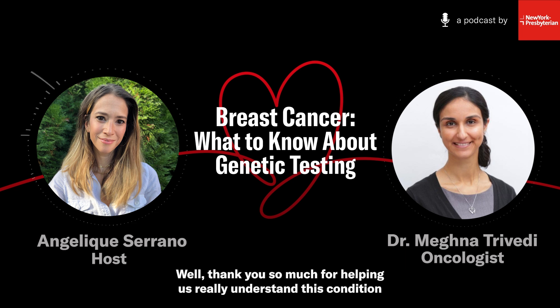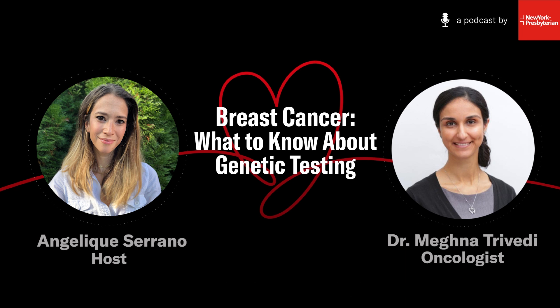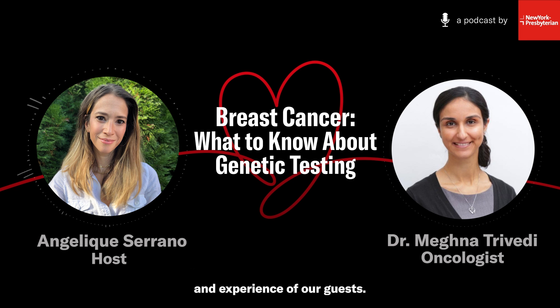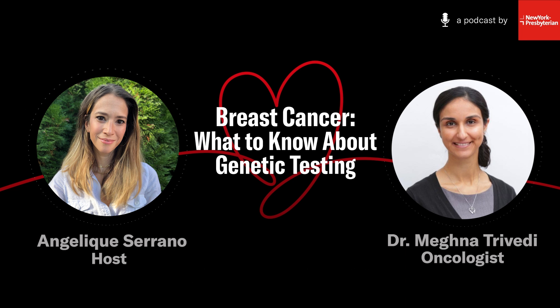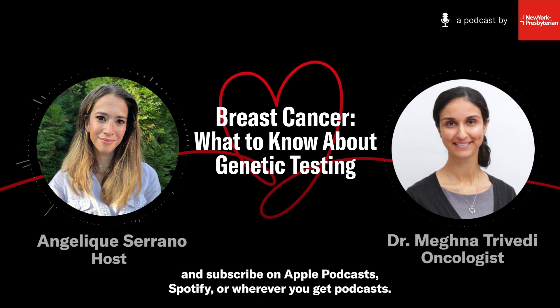Thank you so much for helping us really understand this condition much better and understand how much we can do proactively to really protect ourselves and our health. It's been my pleasure. Our many thanks to Dr. Trivedi. I'm Angelique Serrano. Health Matters is a production of New York Presbyterian. The views shared on this podcast solely reflect the expertise and experience of our guests. To get the latest episodes of Health Matters, be sure to follow and subscribe on Apple Podcasts, Spotify, or wherever you get podcasts.